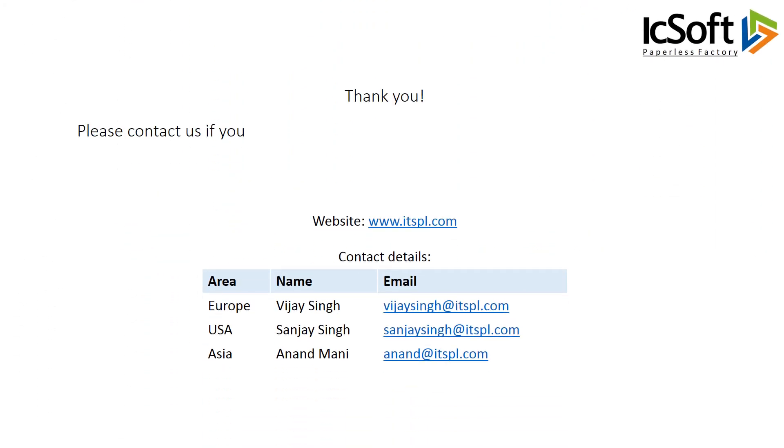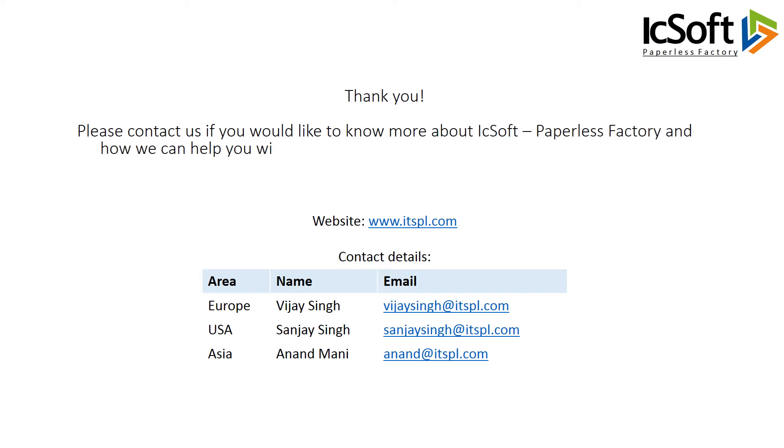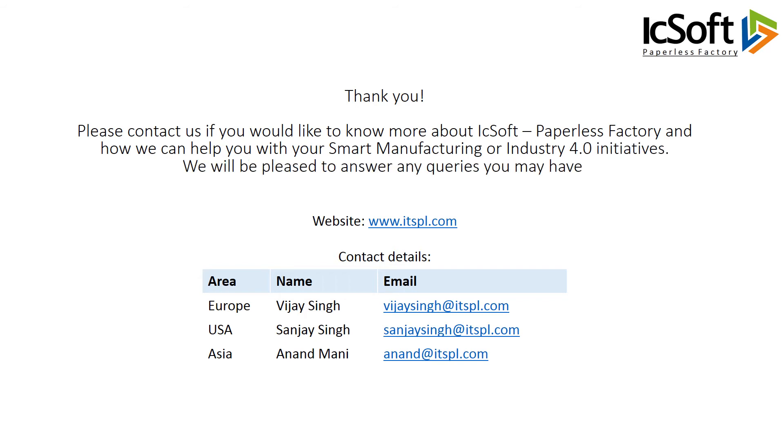Please contact us if you would like to know more about ICSoft Paperless Factory and how we can help you with your Smart Manufacturing or Industry 4.0 initiatives. We will be pleased to answer any queries you may have.